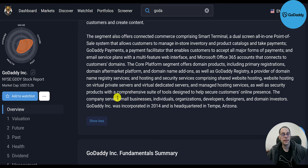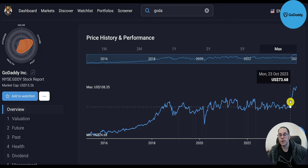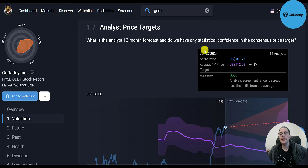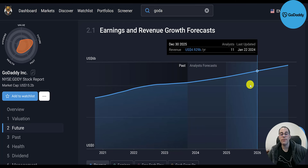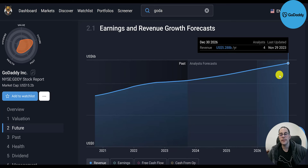They serve small businesses, individuals, organizations, developers, designers, and domain investors. Incorporated ten years ago in 2014, headquartered in Tempe, Arizona. The stock has done really well since its IPO in 2015 — a nice run-up from 2015 to 2018, then pretty much flat from 2018 to 2023, with a big surge of almost 50% in the past four months. Simply Wall Street's valuation is $130, saying the stock is 17% undervalued. 16 analysts price the stock at $112, with revenue forecasts of $4.5 billion for 2024, $5 billion for 2025, and $5.3 billion for 2026.